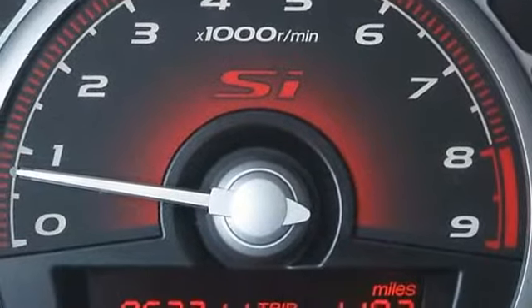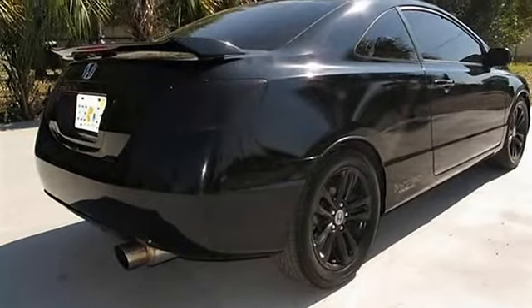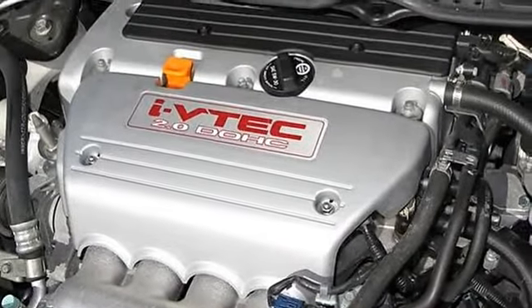Black Honda Custom Alloys, Sporty 5-Speed, Power Sunroof, Premium Audio System, Spoiler, Blacked-Out Taillights, and Custom Exhaust.